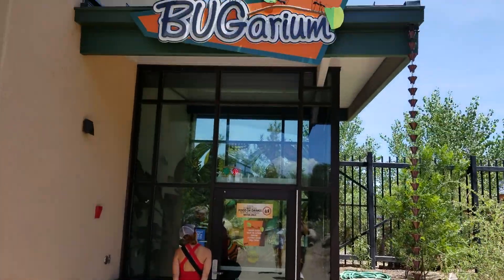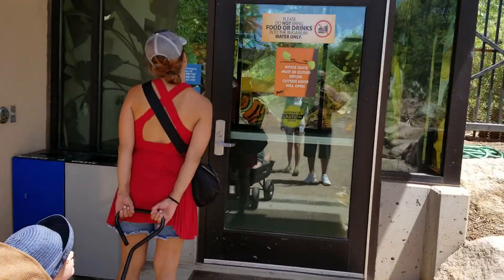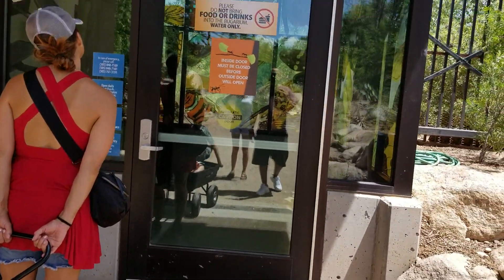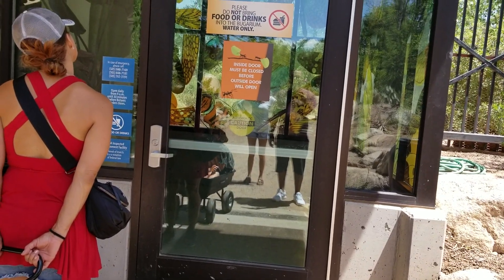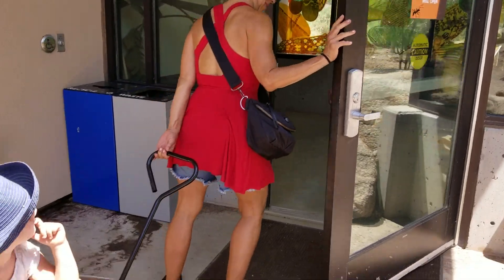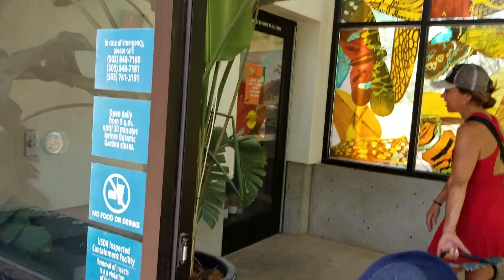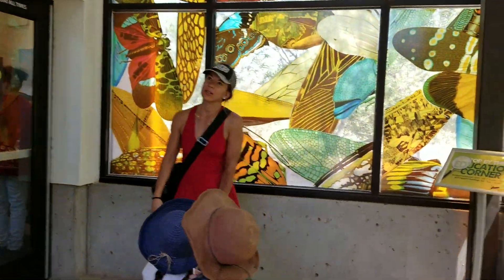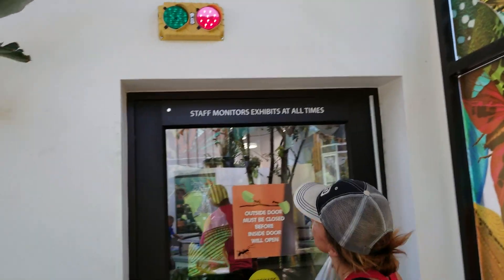We are now entering the bug room. You have to wait till it turns green. See what's inside. That's cool — must not want the bugs getting out. You just want to keep one at a time, wait for the doors. I don't want the bugs to fly out of here.